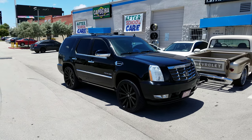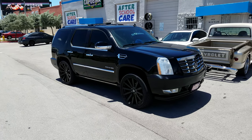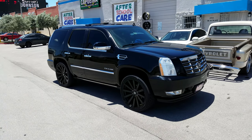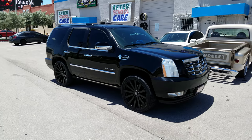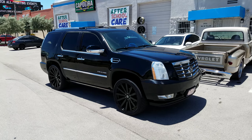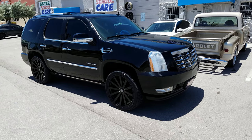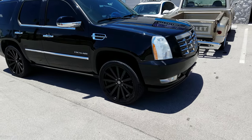This is your boy KB from Dubs and Tires and Dubs and Tires TV. Tires will ship to your door. Follow us online at DubsAndTires.com or call us at 877-544-8473. If you're following us on Snapchat, be sure to hit the subscribe button and follow us for our latest videos. Also, check us out on Instagram at DubsAndTires and on Snapchat at DubsAndTires305.